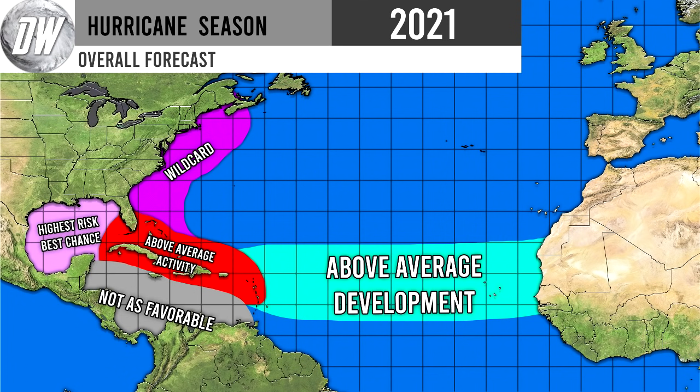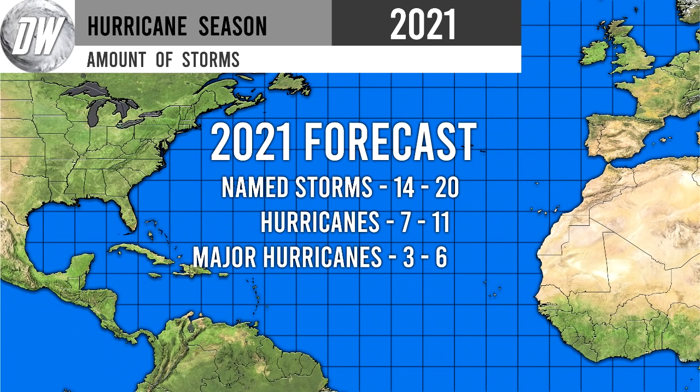This was our overall forecast. Highest risk and best chance there in the Gulf — that's where we expect the most tropical activity like normal. Above average activity there for the Caribbean. Wild card for the east coast, depending on whether a high pressure system will bring storms up the coast. Not as favorable south of the Caribbean. Above average development in the MDR due to above normal sea surface temperatures and likely below normal shear. We expect 14 to 20 named storms, 7 to 11 hurricanes, and 3 to 6 major hurricanes — all above average.